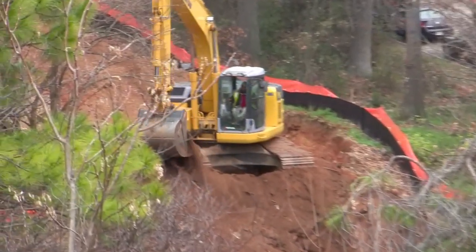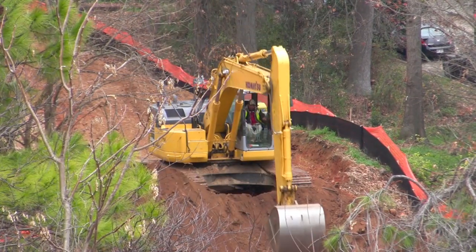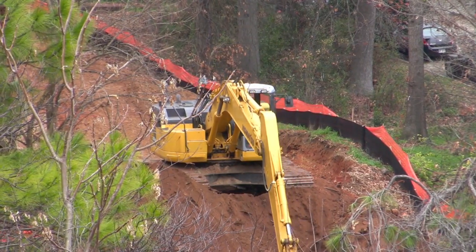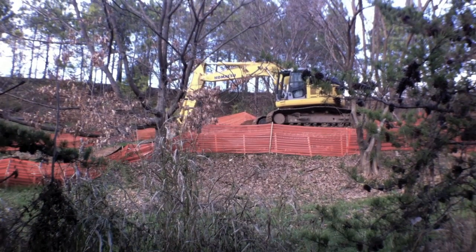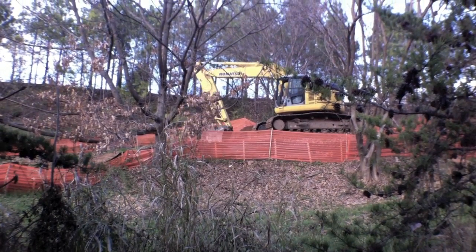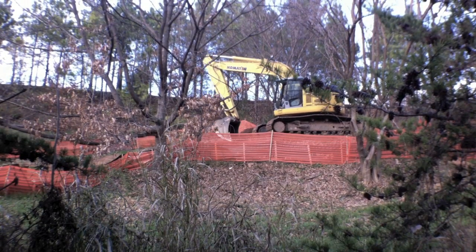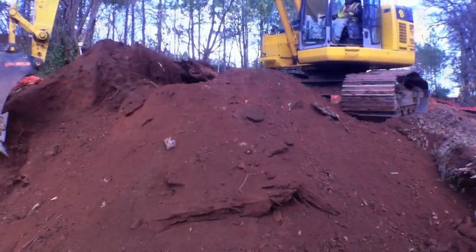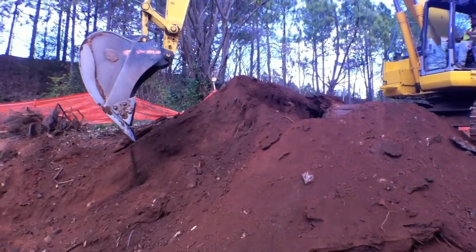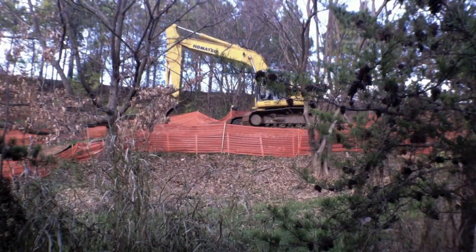The digger works hard to make a smooth place for people to walk. The digger has big wide tracks that he rolls back and forth on. This lets him move on the soft dirt without getting stuck.